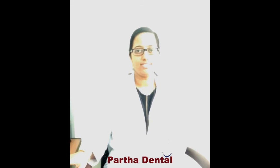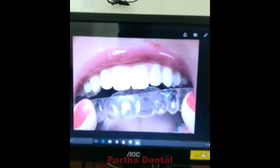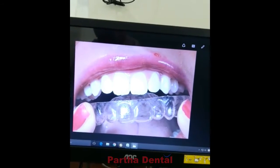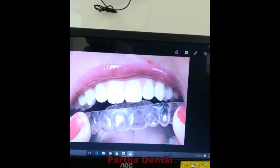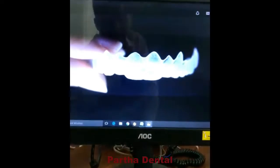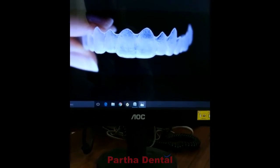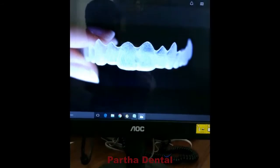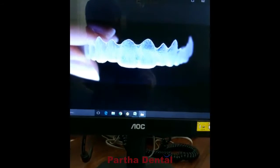So what are these aligners? Aligners are tooth straightening devices with the help of which we can move the teeth. These aligners constantly apply pressure on your teeth so that your teeth will be moved. These aligners are made up of biocompatible high-grade resin materials, so the material is quite safe and they are FDA approved.